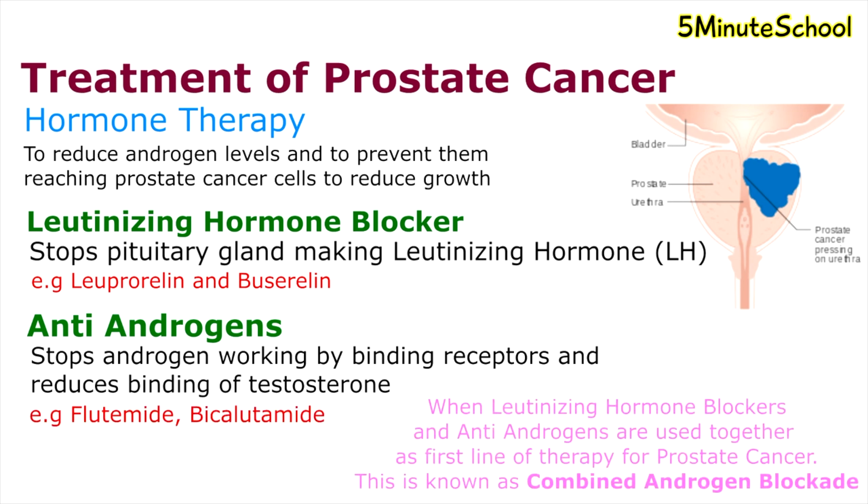When antiandrogens and luteinizing hormone blockers are combined as first-line therapy for prostate cancer, this is called a combined androgen blockade.